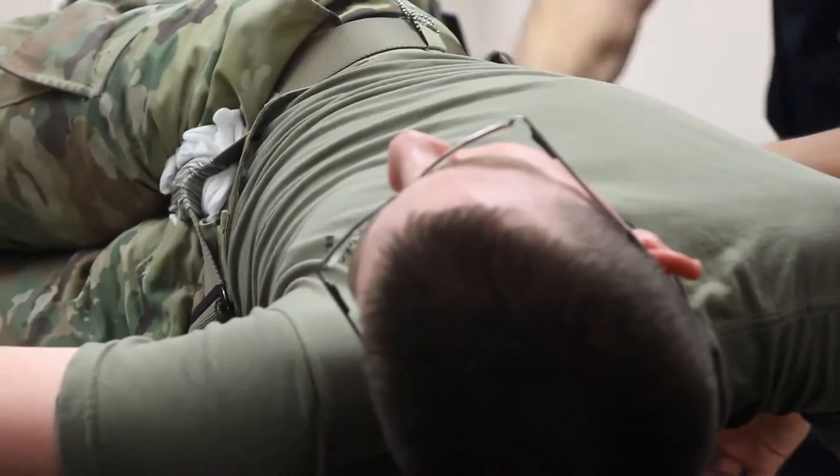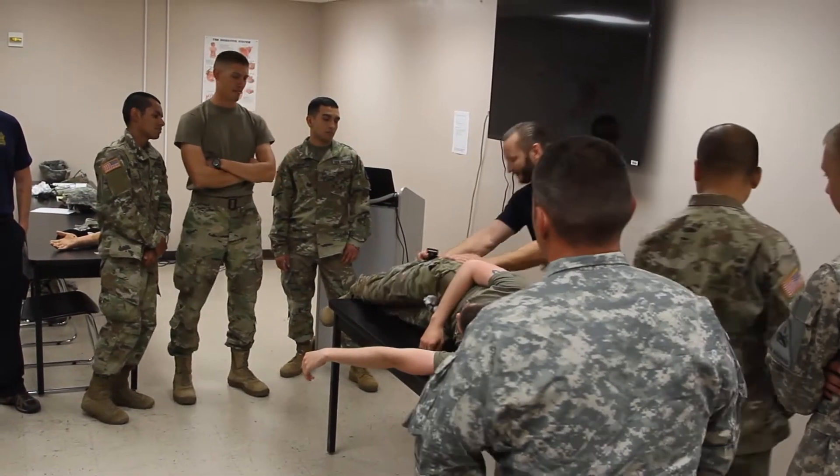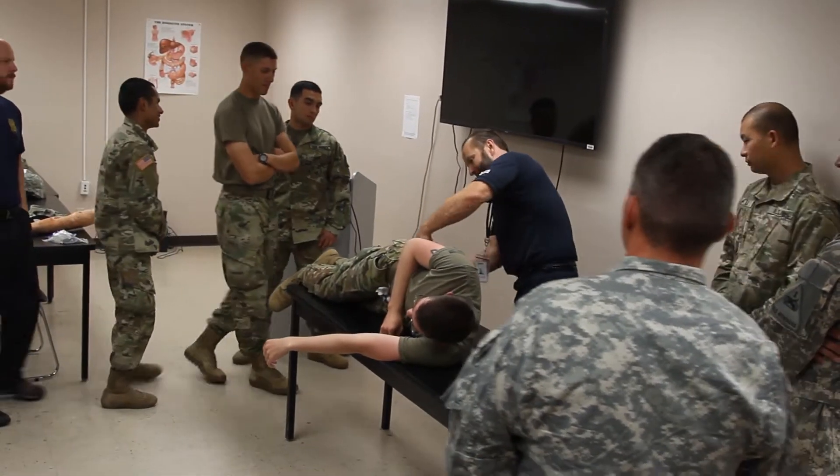The Medical Simulation Training Center is designed around the concept of TC3, which is Tactical Casualty Combat Care. We train CLS, which is your combat lifesaver, on basic medical skills. We also train medics on tables, which is a requirement they're supposed to complete yearly to stay medics.